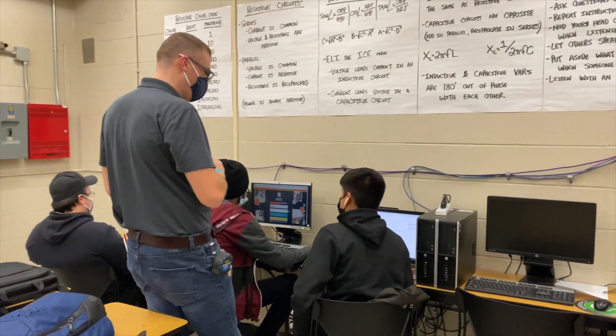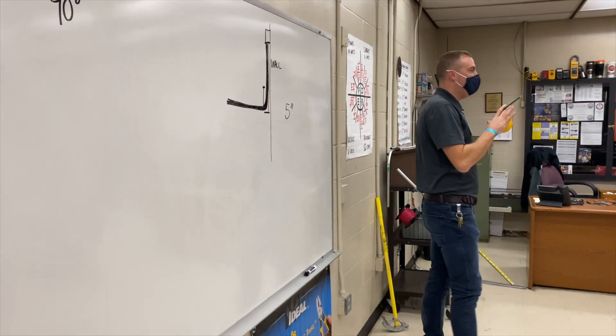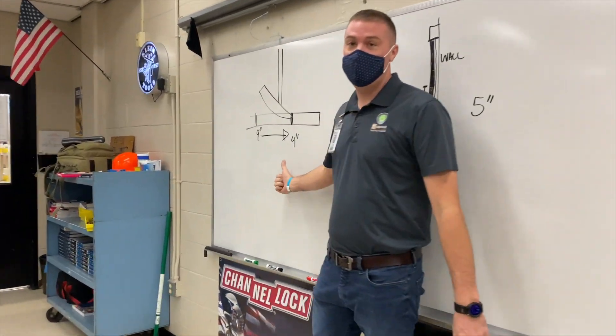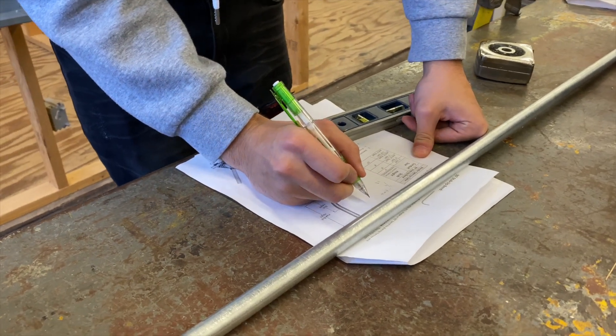The name of the program here is Electricity at Orange Technical College. The typical class day involves students coming in, having some daily classroom instruction, and then being released out into the lab where they can complete their projects from previous days or weeks.